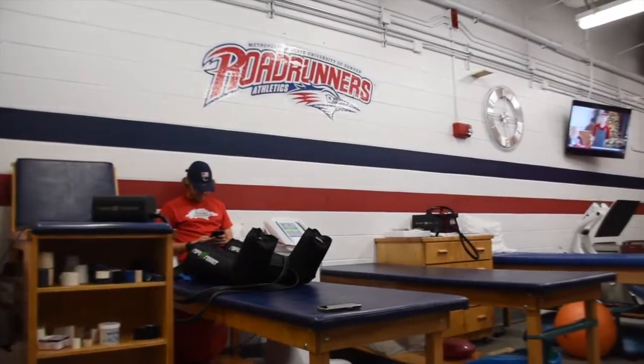The PE building is home to one of the two athletic training rooms here on our campus. This training room is home to our new Alter-G treadmill.